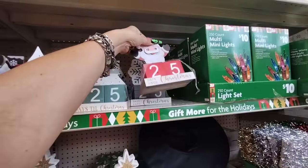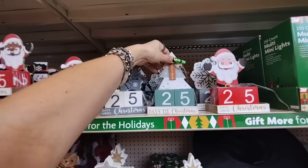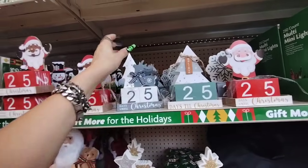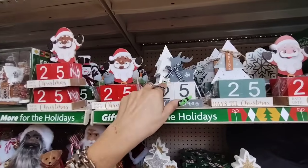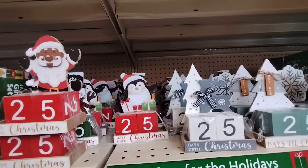We also have the countdown to Christmas. You have the Santa Claus — this is going to be $1.25. And then we also have this one for $1.25 — this one's the cutest I think. And they also have more of the Santa Claus, and then we also have the penguin as well.